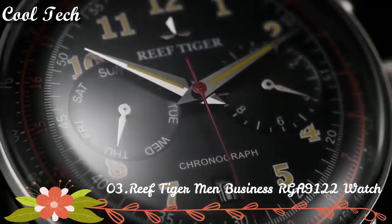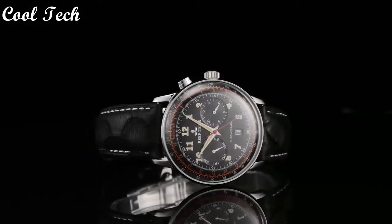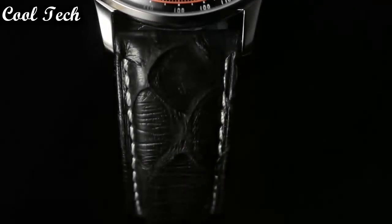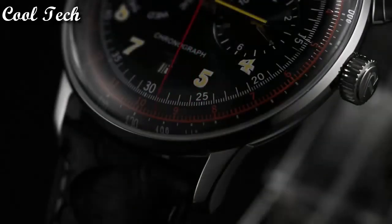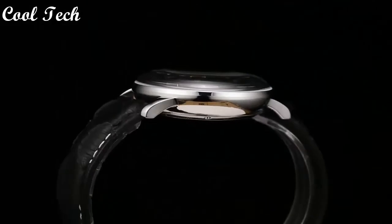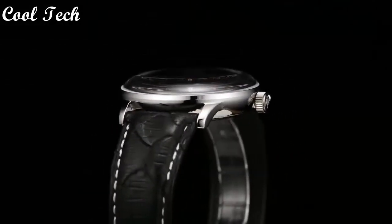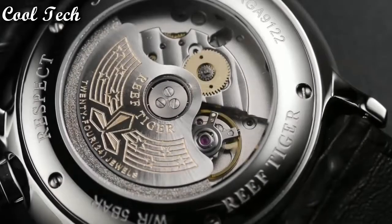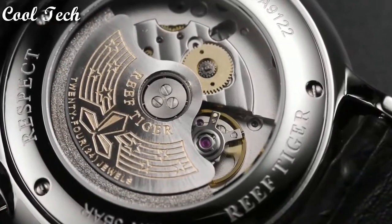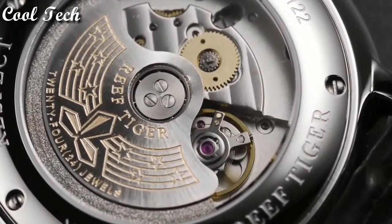Top 3. Band material: leather. Features: retrograde date, shock resistant, week display. Dial diameter: 40 mm. Movement: automatic. Water resistance depth: 50 meters.